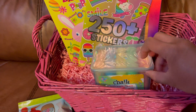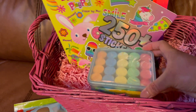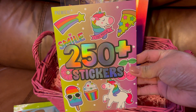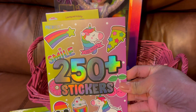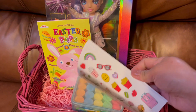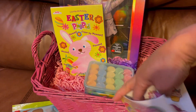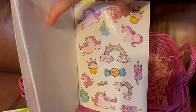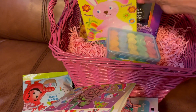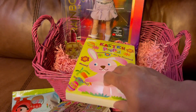And then I also got her some chalk — there's like 20 pieces in here. And then I also picked up this for her, it's stickers. I don't know if you can see, it's so pretty — and I know that she's gonna love that. And I also got her this Easter play pad where she can color.